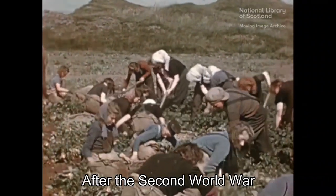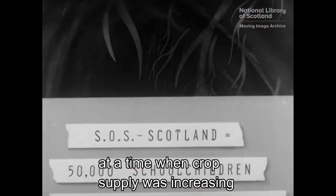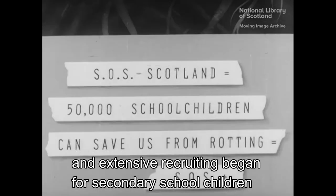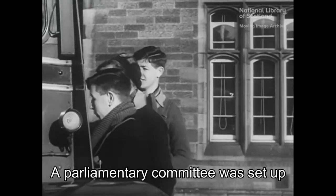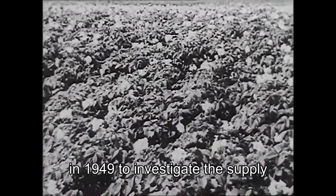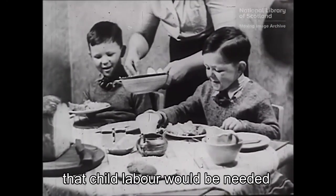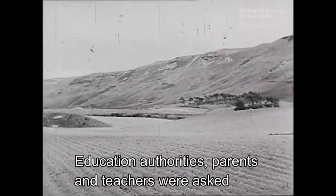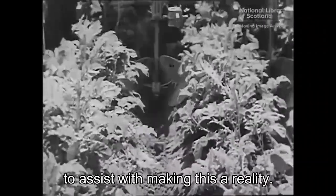After the Second World War, there was a shortage of farm workers at a time when crop supply was increasing, and extensive recruiting began for secondary school children to assist with gathering the potato harvest. A parliamentary committee was set up in 1949 to investigate the supply of harvest labour. Early on, the committee recommended that child labour would be needed for some years to come, and education authorities, parents and teachers were asked to assist with making this a reality.